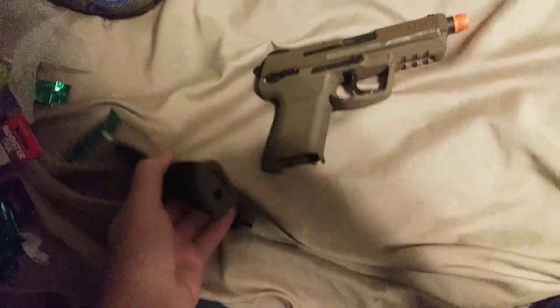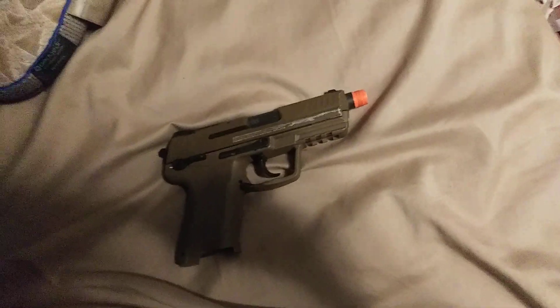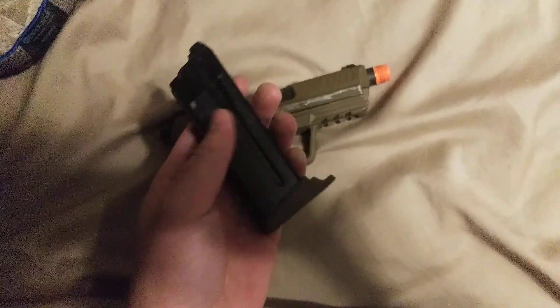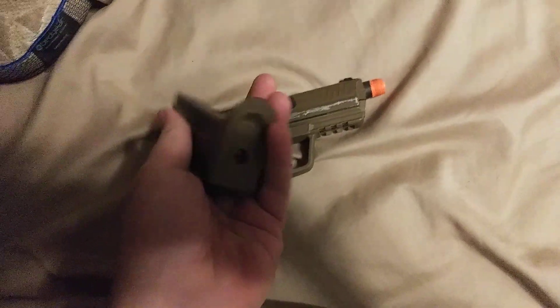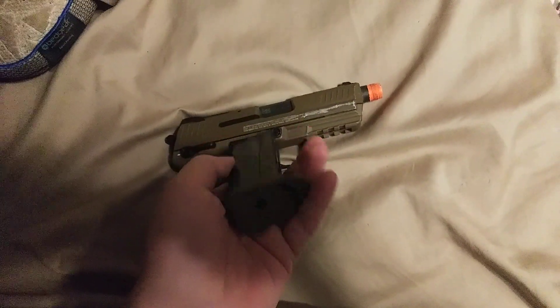The magazine holds about 20 rounds — that's what it says on the box, but I found that it holds around 30. I can go through maybe 3 or 4 magazines before having to fill up on gas again.